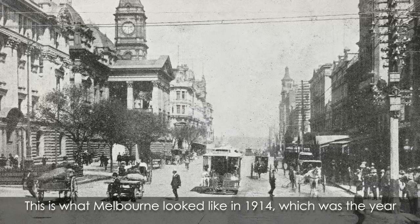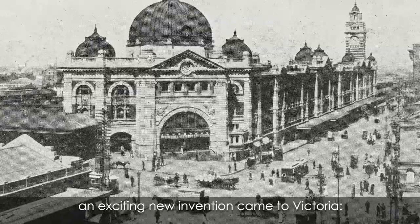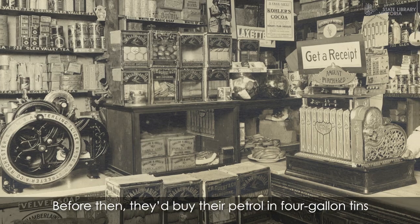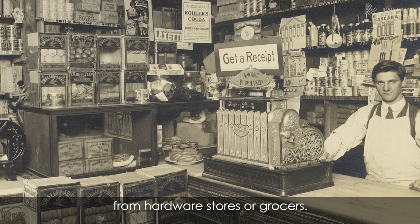This is what Melbourne looked like in 1914, which was the year an exciting new invention came to Victoria. Petrol bowsers — the new pump system — would mean that motorists could fill up in just a few short minutes. Before then, they'd buy their petrol in four-gallon tins from hardware stores or grocers.